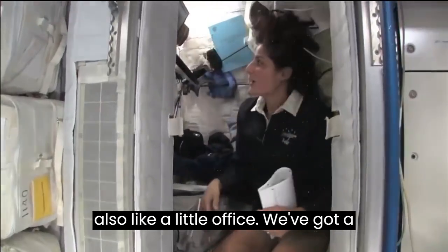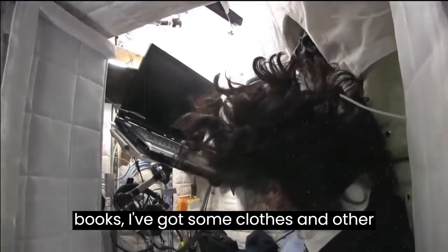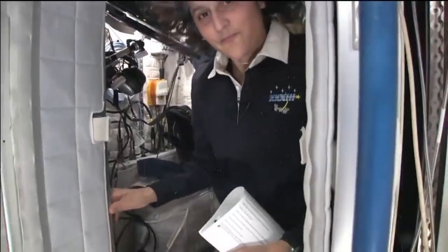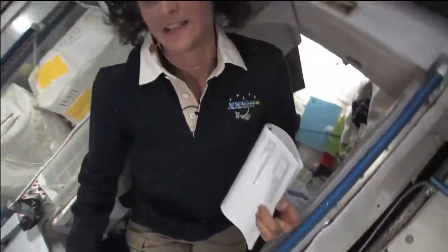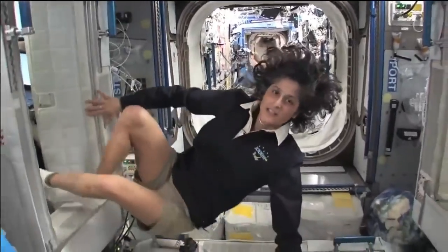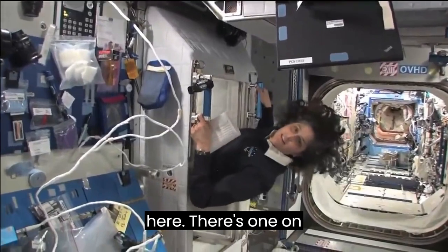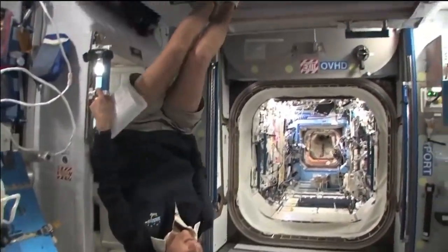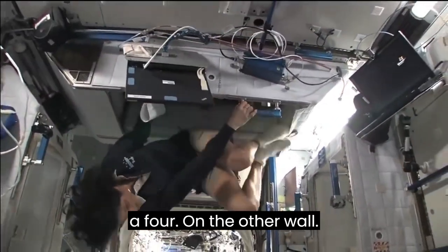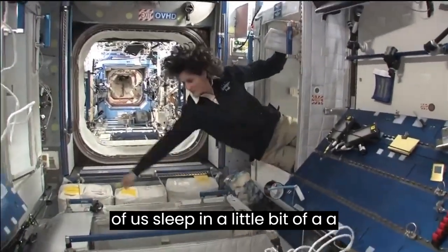The sleep station is also like a little office. We've got a computer in here. We've got a couple little toys, some books, some clothes and other things that make it sort of like home. That's one sleep station. There's another right here, one on the ceiling, and a fourth on the other wall. So all of us sleep in a little bit of a circle.